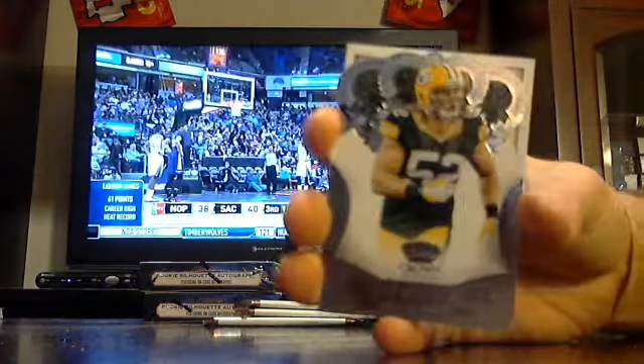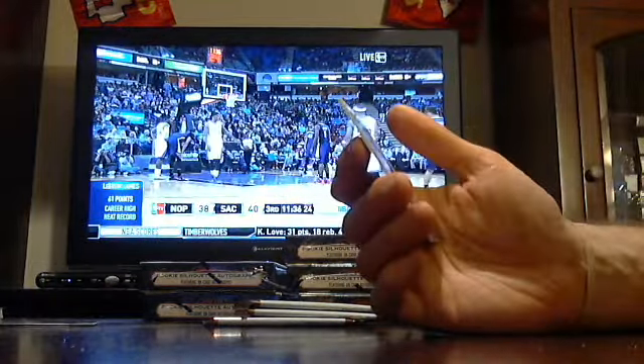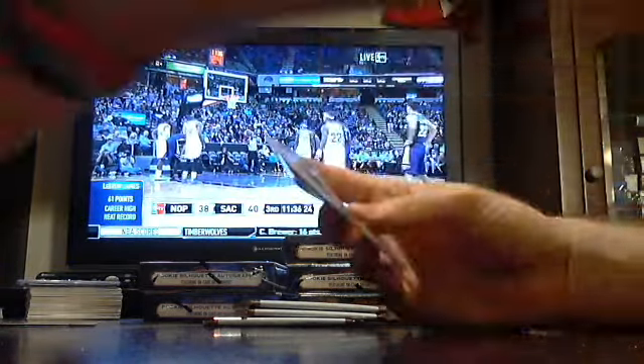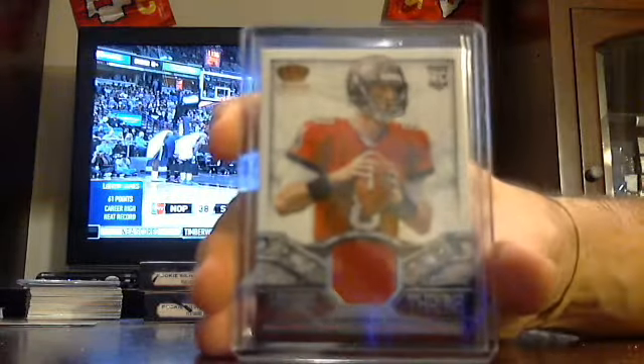Benny Cunningham the Rams. Clay Matthews, Packers. Brandon Weeden, Browns. And your first hit is a Relic out of $2.99 — Mike Lennon for the Tampa Bay Bucs.